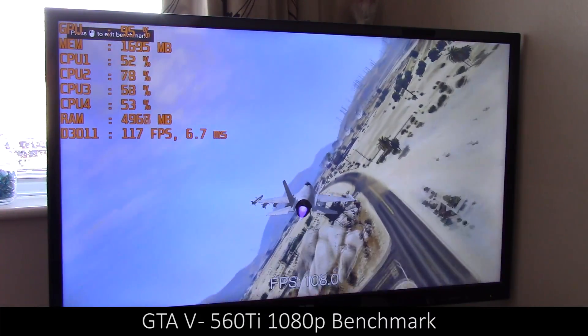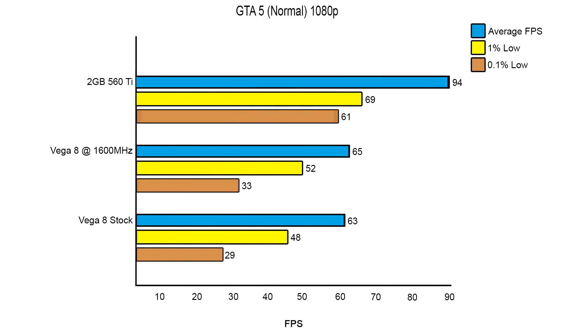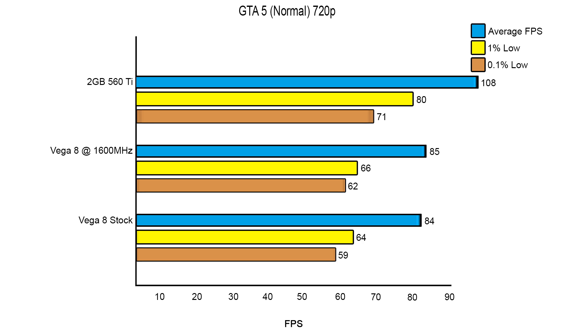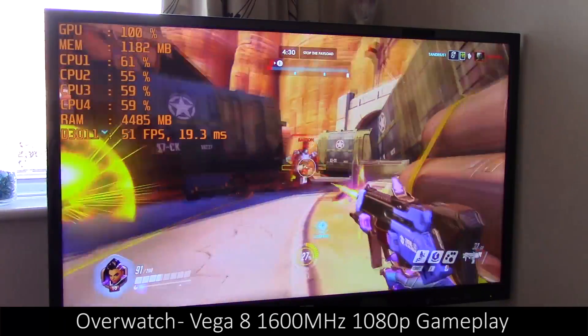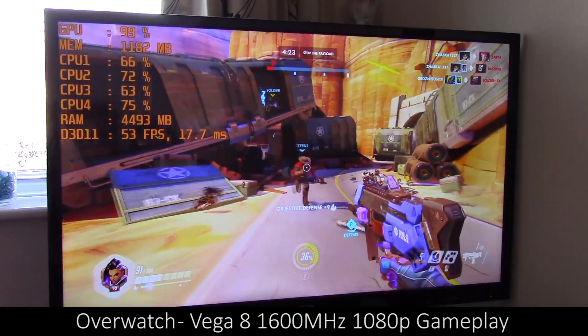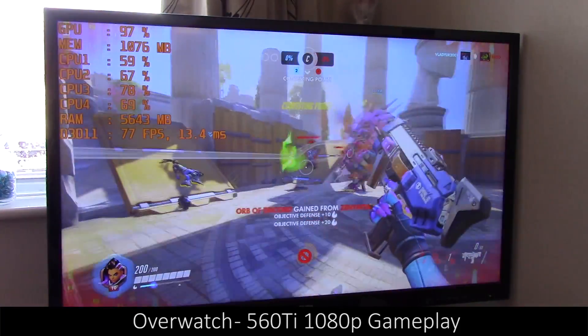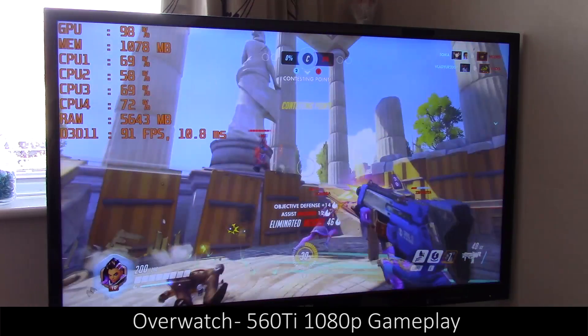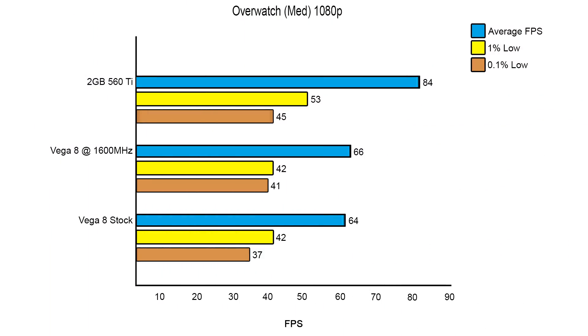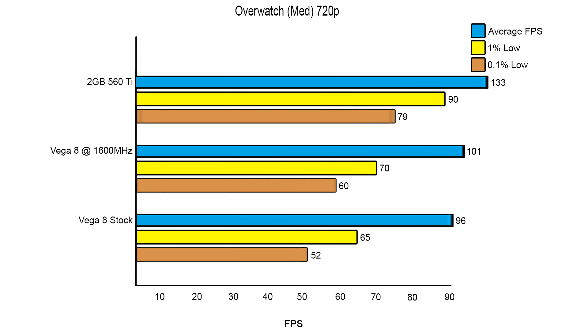GTA 5 once again performed better on the 560 Ti, but the Vega onboard graphics still performed very well at above 60 FPS on average almost all of the time, with mid 80s achieved at 720p. Moving on to Overwatch, the results start to become a little closer. At medium settings at 1080p, performance was very good on both the Vega 8 and 560 Ti. The 560 Ti came out on top by about 15-20 FPS on average, but at 720p even the Vega 8 overclocked managed 100 FPS on average.